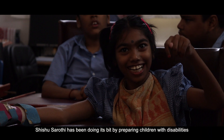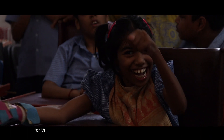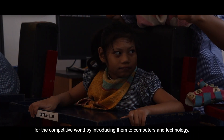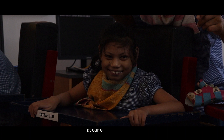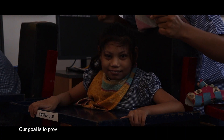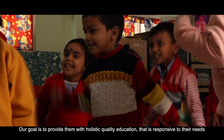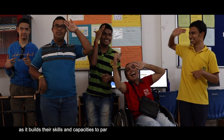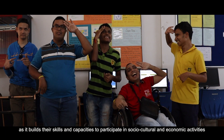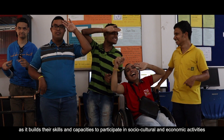Sishu Sharuthi has been doing its bit by preparing children with disabilities for the competitive world by introducing them to computers and technology at its equipped ICT lab. Our goal is to provide them with holistic quality education that is responsive to their needs as it builds their skills and capacities to participate in socio-cultural and economic activities.